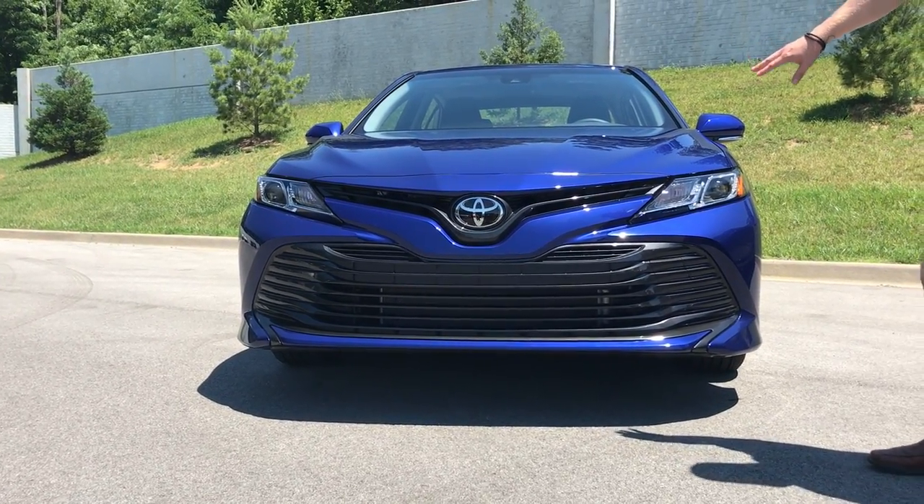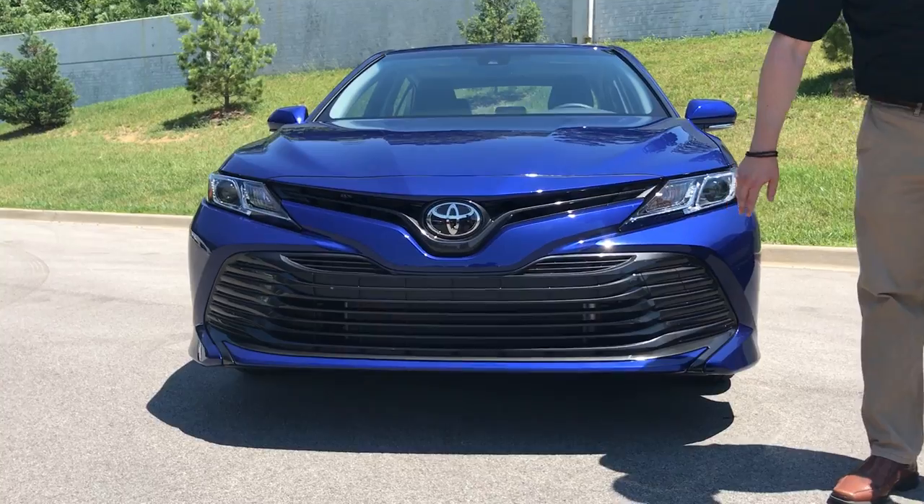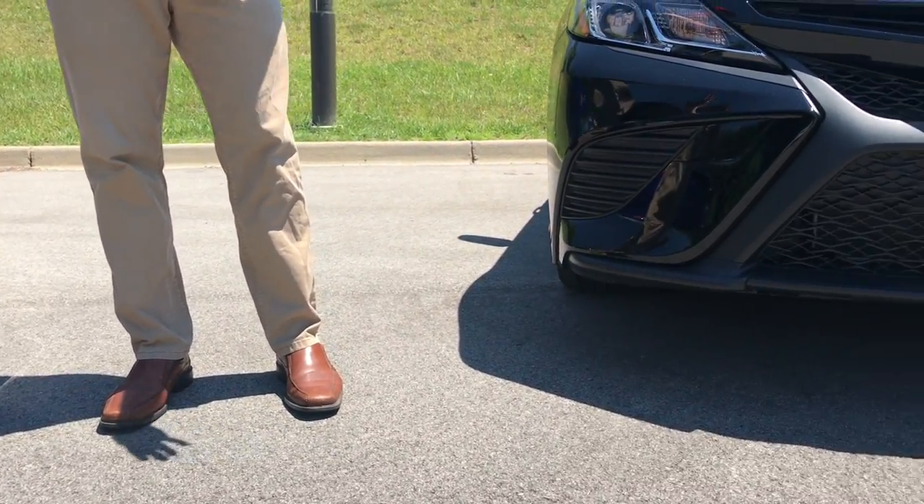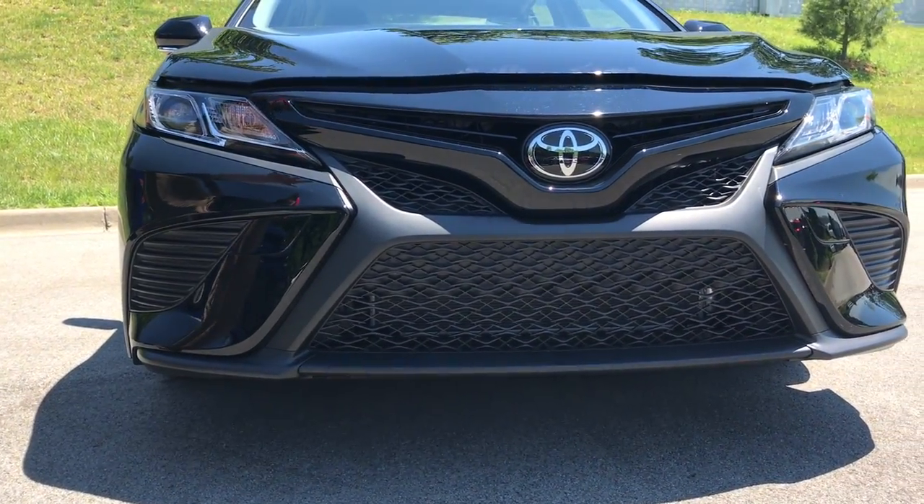This is the LE here in the blue. You might notice the bar grill here, and this is the SE over here in the black. It's got the honeycombed, web look — just a sportier look. This is the sport version.